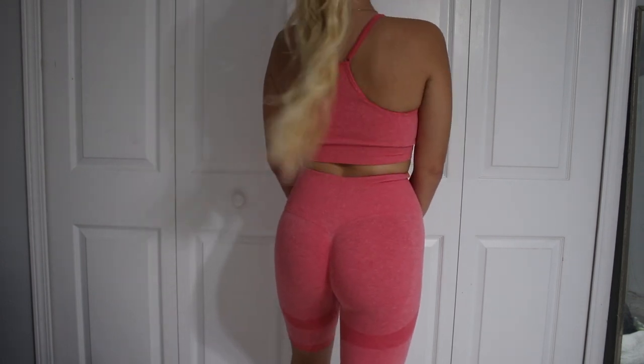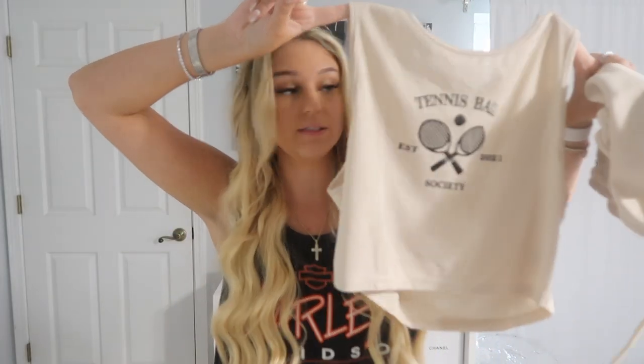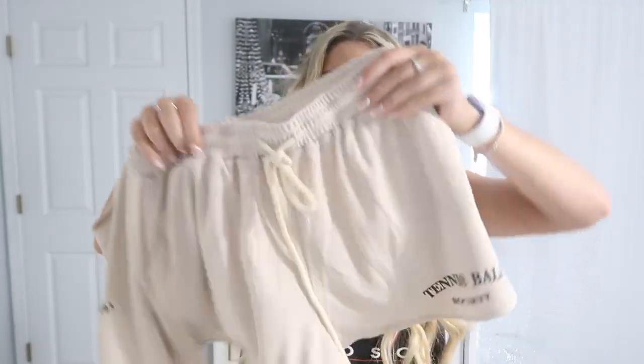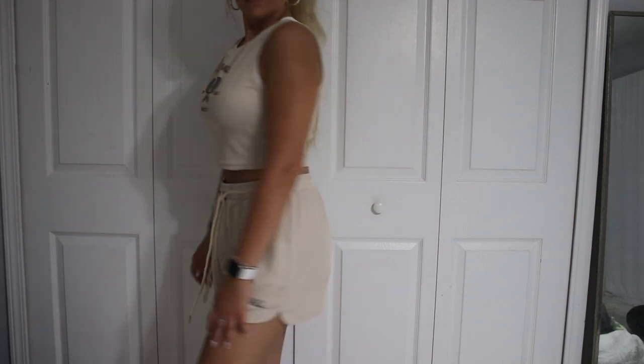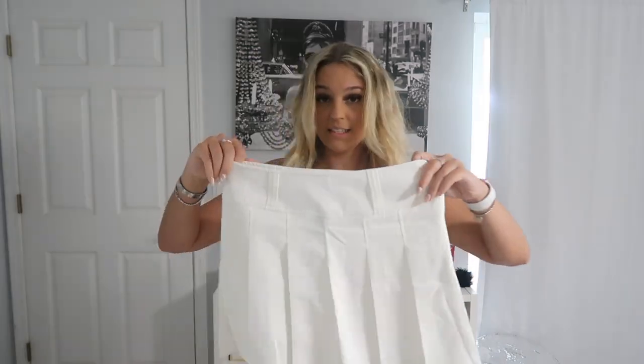On Instagram I see all these White Fox Boutique ads for matching sets — they're adorable, but I'm not spending $50 on two things. So instead I got the Shein version. It's this tan set that says 'Tennis Ball Society,' and it comes with matching pants. I got it in an extra large because I really want them baggy, and it has an actual pocket. This is only $17.82, and I'm already planning to order it in black too.